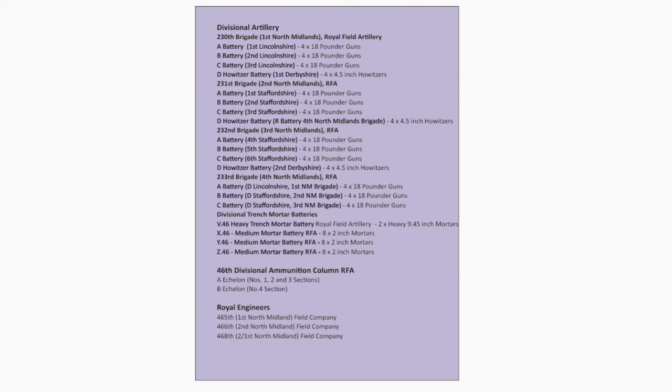Royal Army Medical Corps units are the 1st, 2nd, and 3rd North Midland Field Ambulances and the 17th Sanitation Section. Further Divisional Troops include the 46th Divisional Train, Army Service Corps — 451st, 452nd, 453rd, and 454th Companies — the 1st North Midlands Mobile Veterinary Section, and the Army Veterinary Corps.